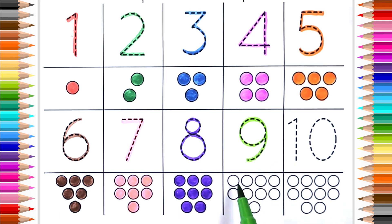Nine. One, two, three, four, five, six, seven, eight, nine.